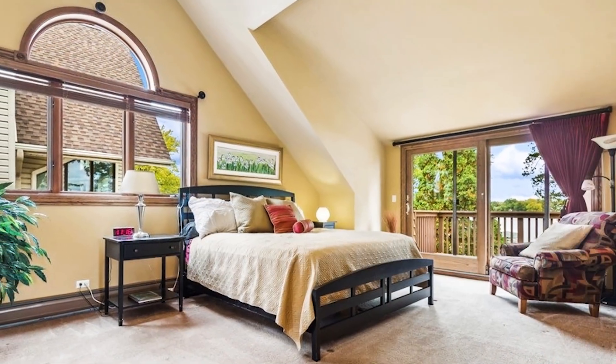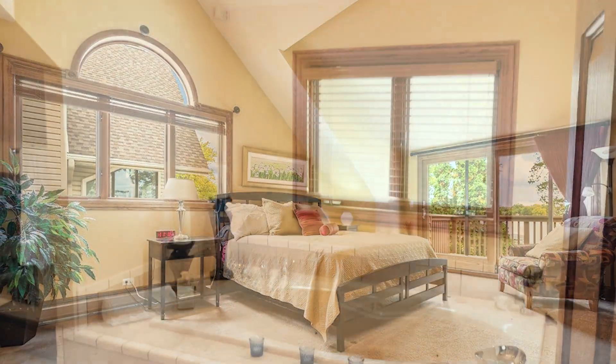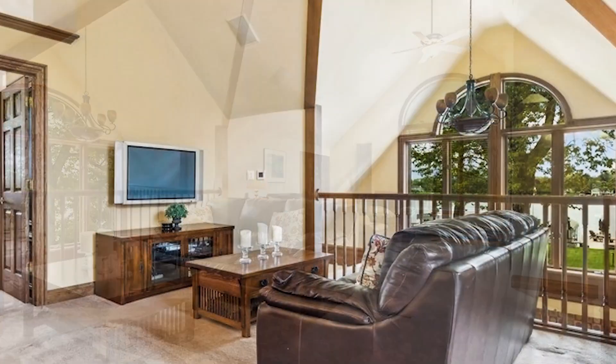The second floor has a huge master bedroom with vaulted ceiling, a private bath with spa, and a walkout balcony overlooking the lake. There is an additional spacious loft area with scenic views providing plenty of room for entertaining guests.